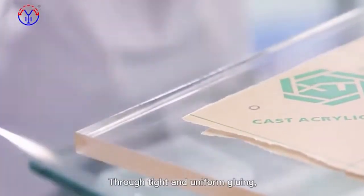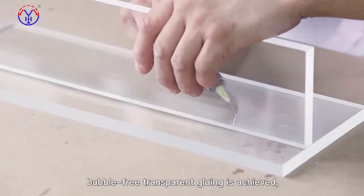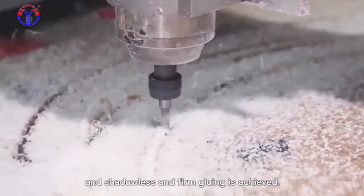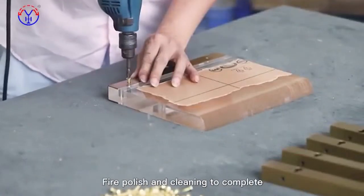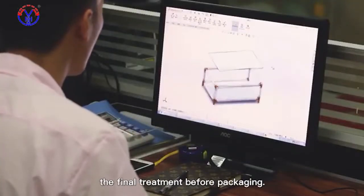Through tight and uniform gluing, bubble-free transparent gluing is achieved, and shadowless and firm gluing is achieved. Acrylic is combined with hardware, silk screen printing and hard bending process, fire polish and cleaning to complete the final treatment before packaging.